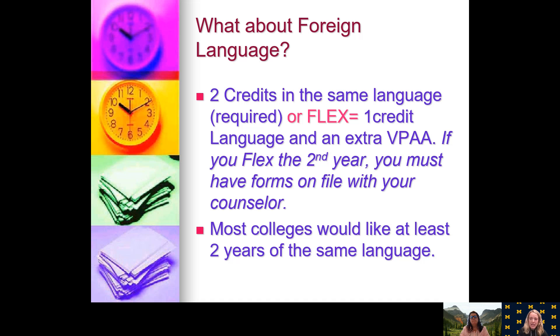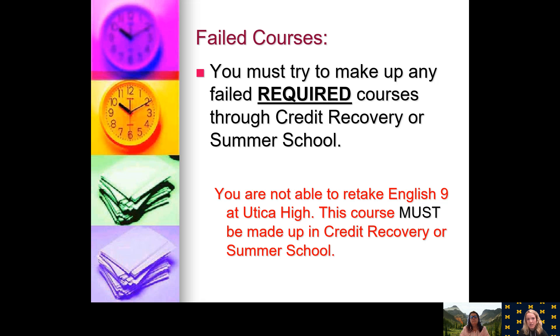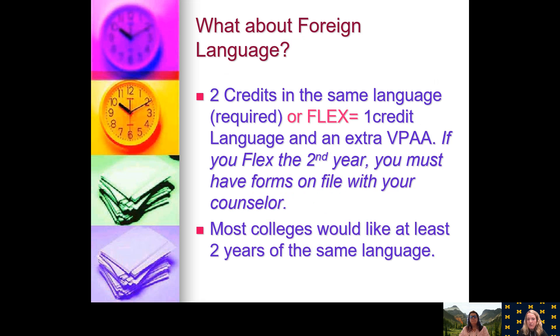In terms of foreign language, you are required to take two full years of the same foreign language. You cannot take one year of Spanish and one year of French. You can flex out of the second year of foreign language with an extra VPAA course by filling out the flex forms with proper signatures and turning them into the counseling office. However, it is important to note that most competitive four-year universities and colleges would like you to have two years of foreign language, so please consider that when determining whether to flex out of that second year.